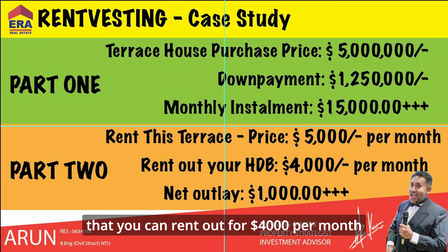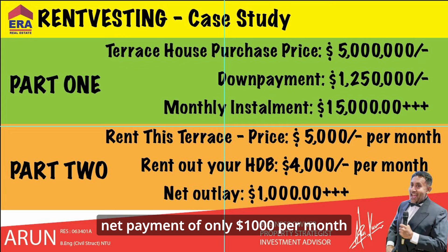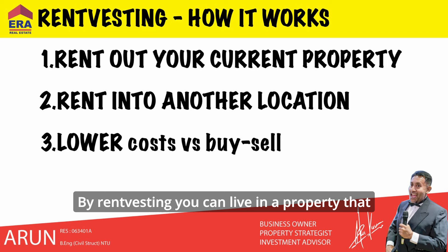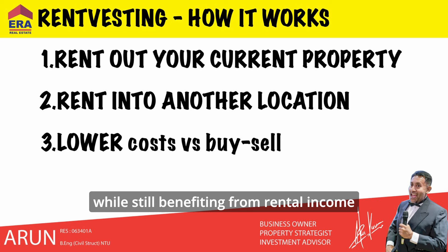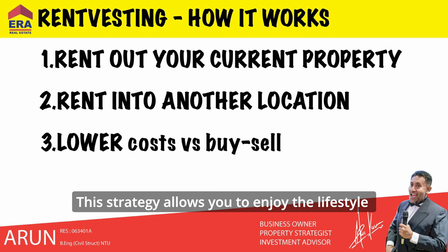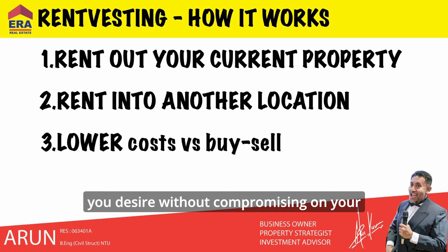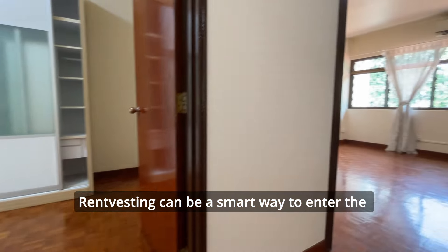However, if you own a four-room HDB flat that you can rent out for four thousand dollars per month, you could rent the terrace house and have a net payment of only one thousand dollars per month. By rent vesting, you can live in a property that you may not be able to afford to buy while still benefiting from rental income from your own property. This strategy allows you to enjoy the lifestyle you desire without compromising on your investment goals.